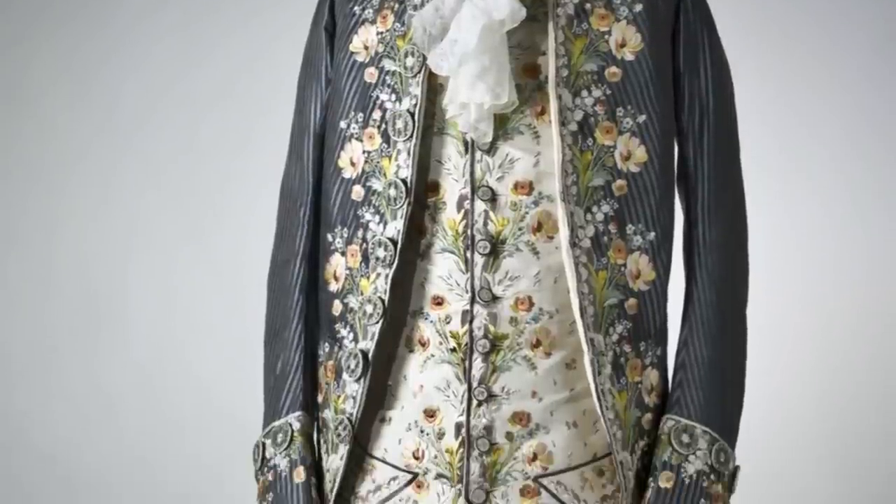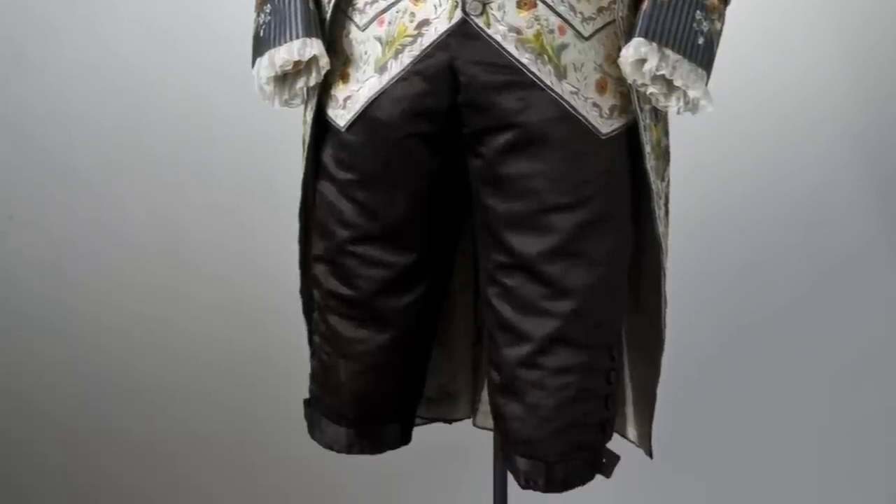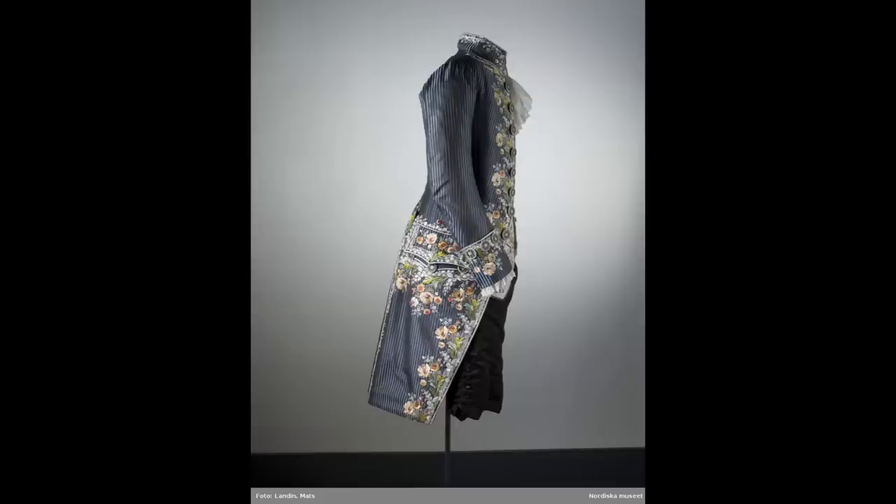Hi, I'm Sösteen. Thank you so much for tuning in for another episode. Today's episode, we're going to talk about courtsuits — in particular, this courtsuit.